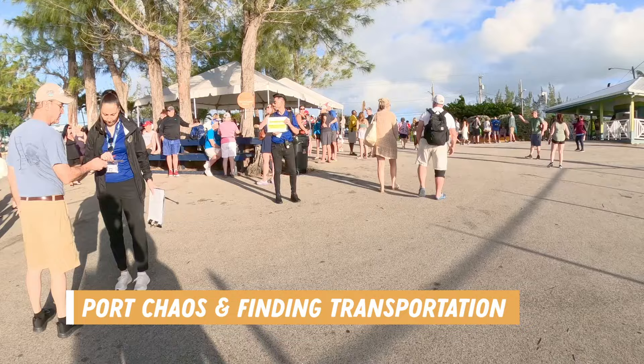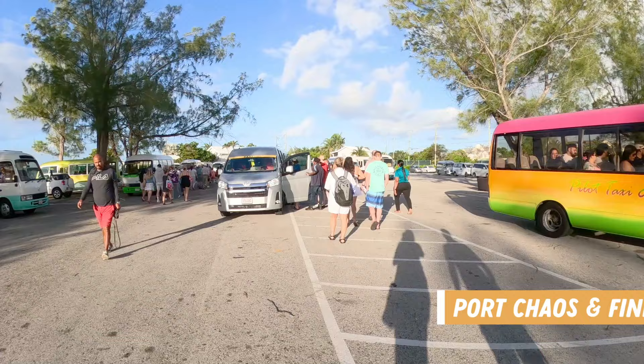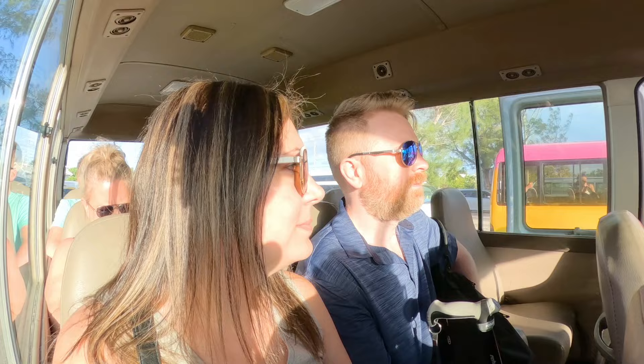It was actually quite chaotic when we got ashore and we didn't know where the transportation was. But we finally figured it out and got on a bus headed for town after quite the journey.